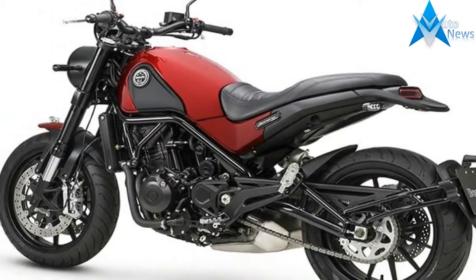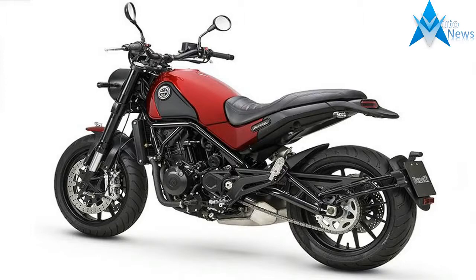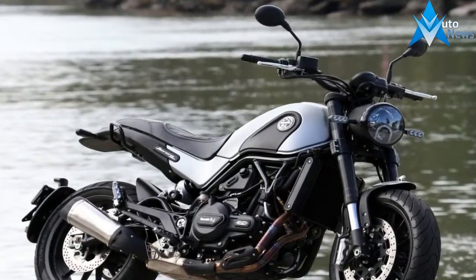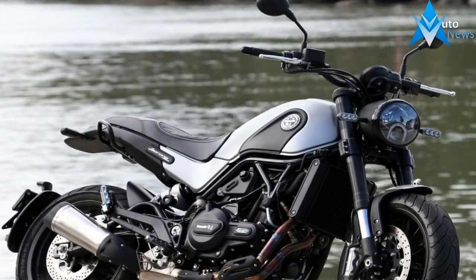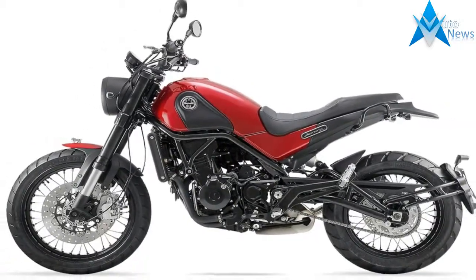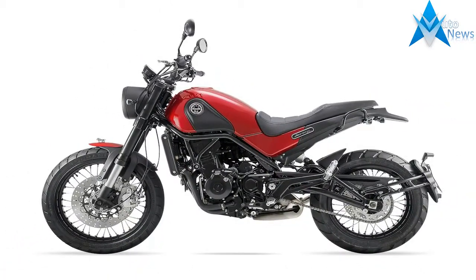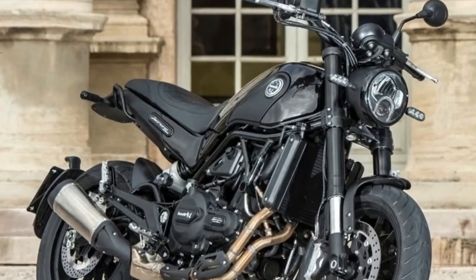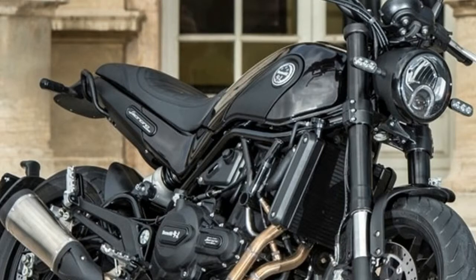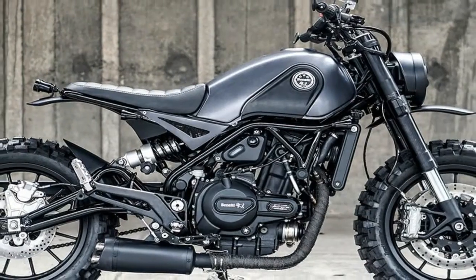Maybe why the bike loses 35 pounds compared to the Lion Cub. Suspension duties are handled by upside-down 50mm adjustable forks, which now come with 10mm longer travel compared to the ones seen in the Lion Cub. At the rear, the swingarm movement is controlled by a laterally-mounted shock absorber, also with a higher rate of travel at 45mm excursion. Hence the rider now sits 40mm taller compared to the Lion Cub.